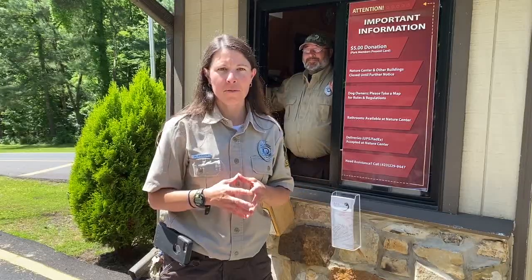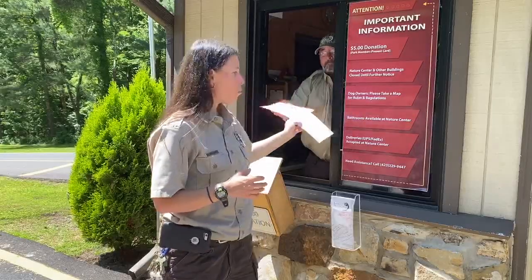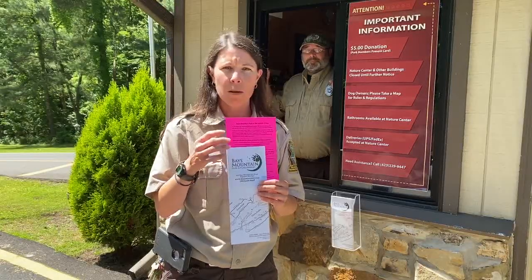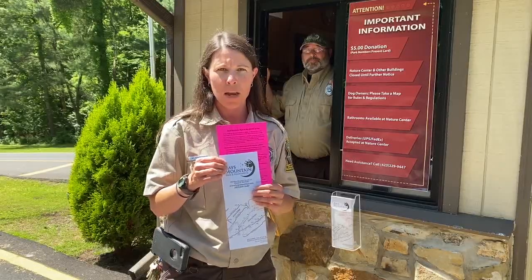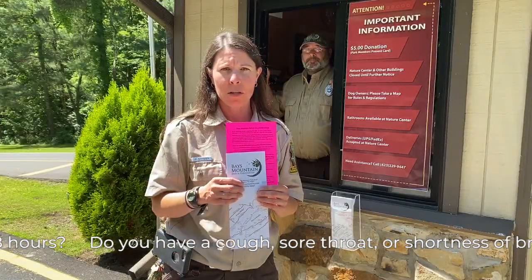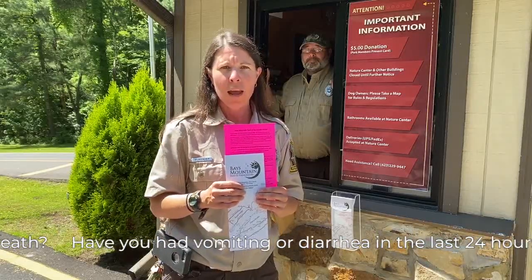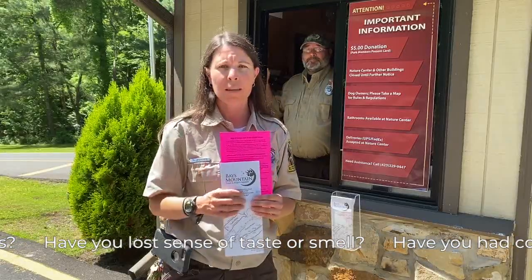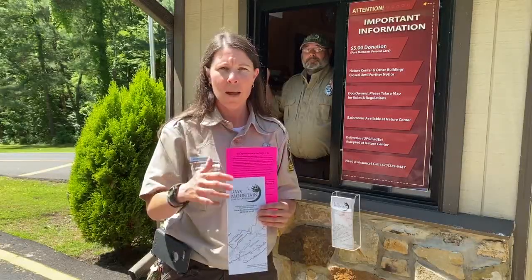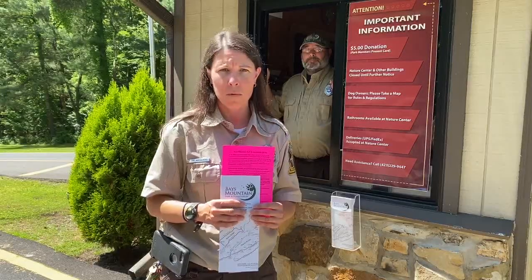We are standing next to the gatehouse, and when you come in starting June 1st, we do ask that you please stop by the gatehouse. You'll be greeted with a smile by our gatehouse attendants and you will receive a park map with a bright colored sheet on the inside. This sheet will give you information about your next steps as you drive up into the park area, with some questions we'd like you to look at and answer. Please show your membership if you are a member, or if you are a non-member, the cost to get into the park is five dollars per vehicle.